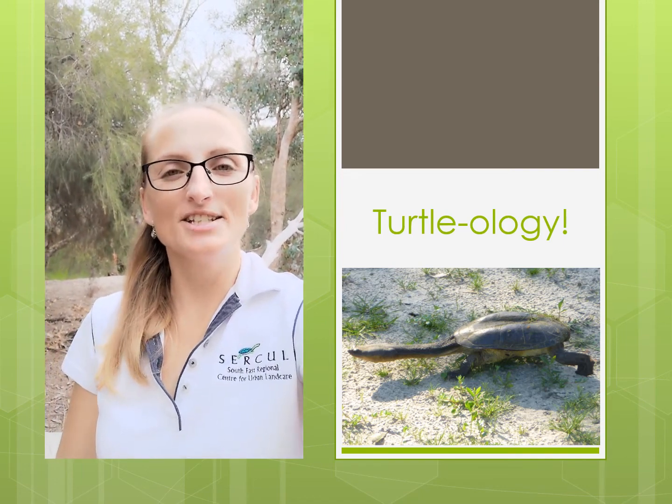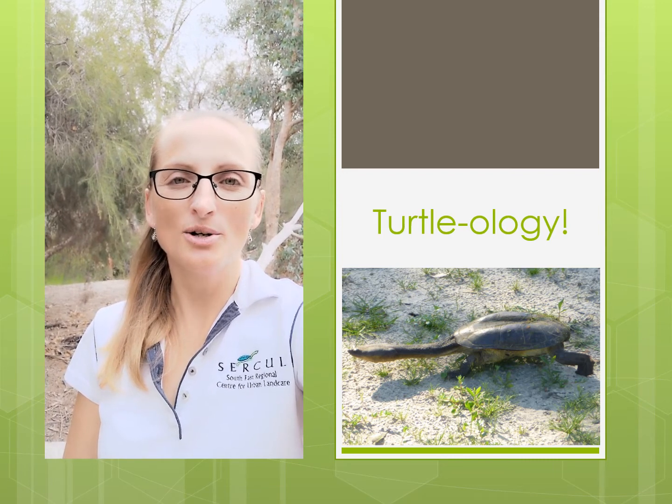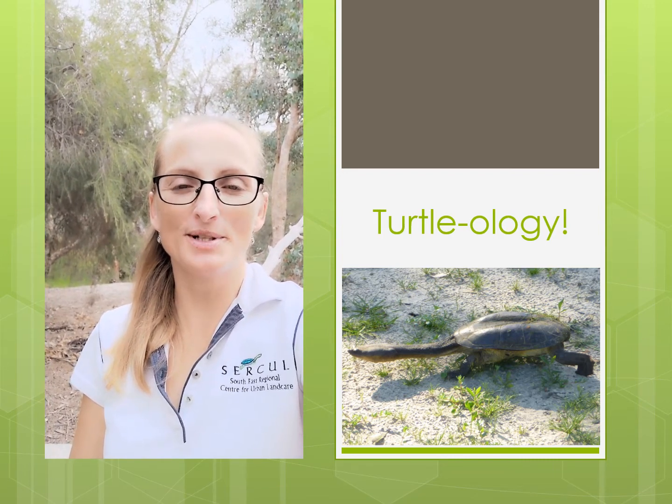Hi, I'm Natasha, the Education and Promotion Manager at the South East Regional Centre for Urban Land Care, or CIRCLE, which is based in Perth, Western Australia.